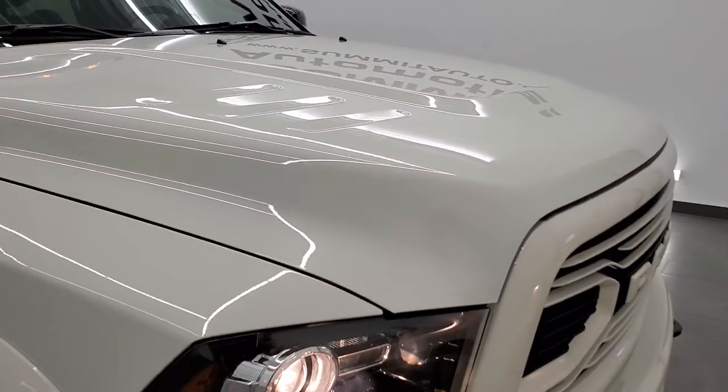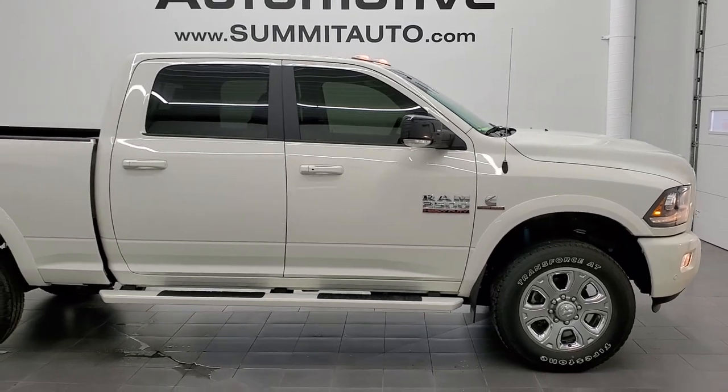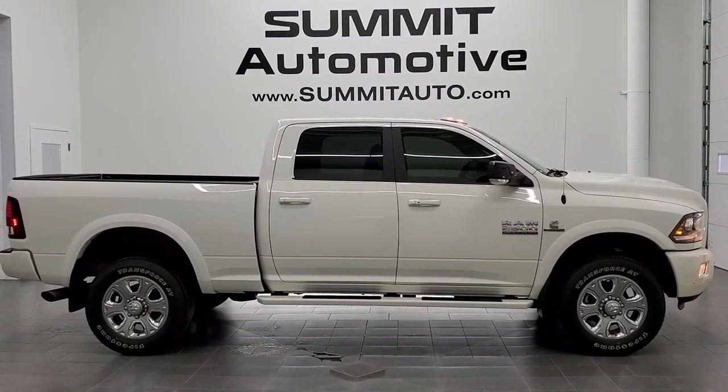I would highly recommend this truck from a quality and condition standpoint. To see more pictures of this truck or one of our other 450 new and used cars, trucks, SUVs, minivans, wranglers, half tons, three-quarter tons, one tons — you name it, we got it. Go to our website at www.summitauto.com for full pictures and descriptions of every single vehicle from two locations.